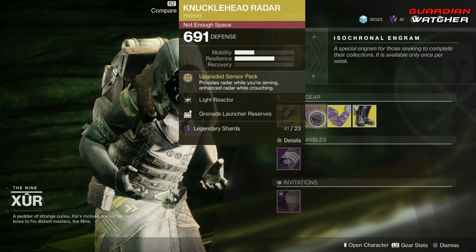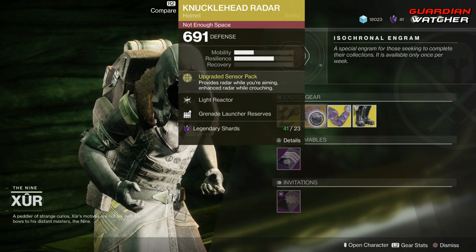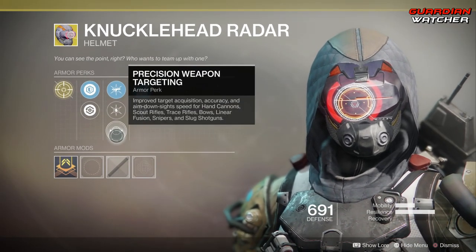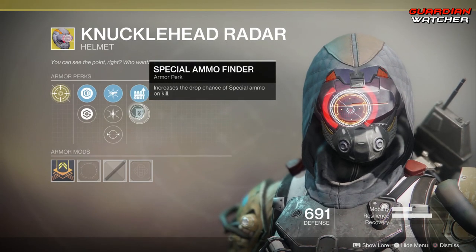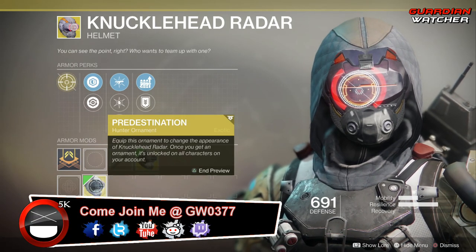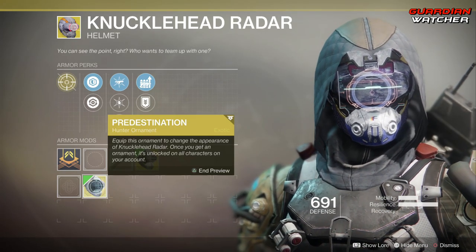Next is the Knucklehead Radar for the Hunter. The Treasure Perk on this is Upgraded Sensor Pack, which provides radar while you're aiming and enhanced radar while crouching. Then we have Light Reactor, Ashes to Assets, Precision Weapon Targeting, Grenade Launcher Reserves, as well as Special Ammo Finder. And this actually does have an ornament, and it's called Predestination. I actually like the ornament better. However, it is a Future War Cult ornament.